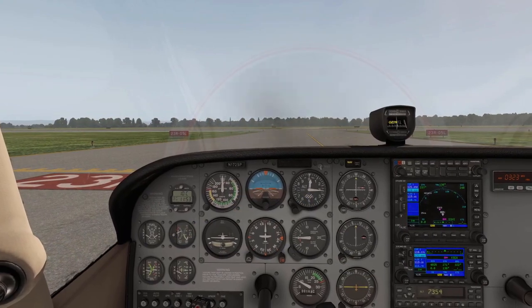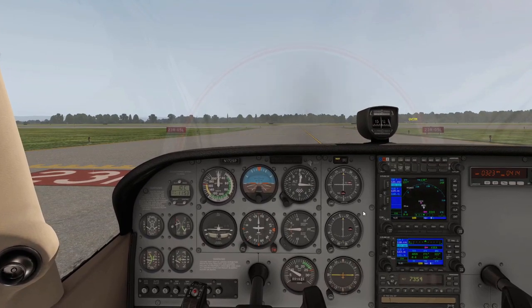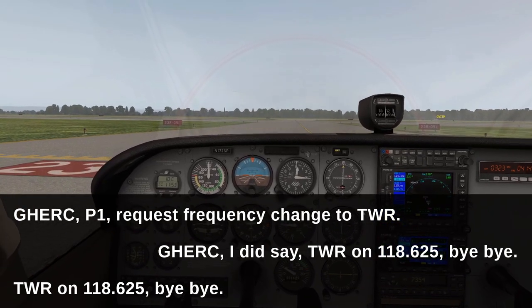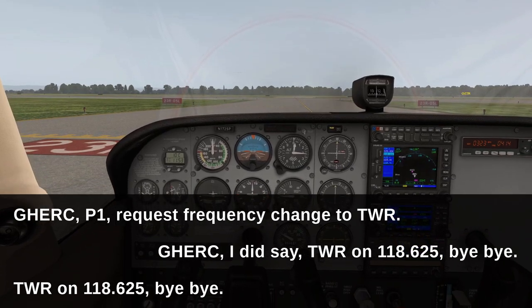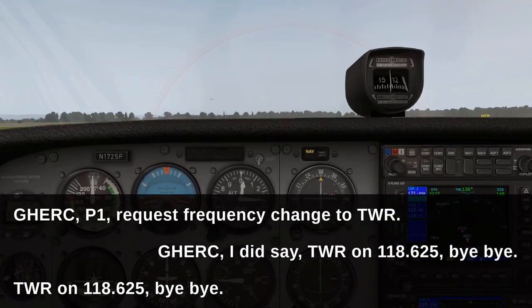Then I had a bit of an issue at Papa One — I'm sitting there and he hasn't told me to contact Tower. All the other GA pilots had been given that instruction as part of their taxi instructions, but I hadn't. So I had no choice but to ring him up and ask for a frequency change, and I think he was a bit annoyed — he felt that I'd missed an instruction. But there we are, what can you do?